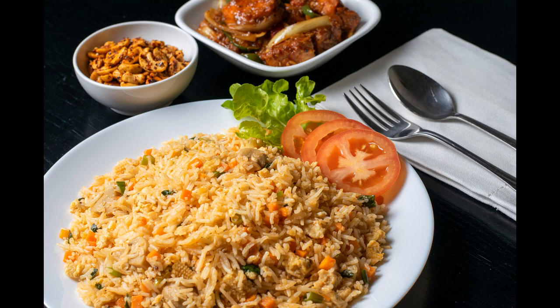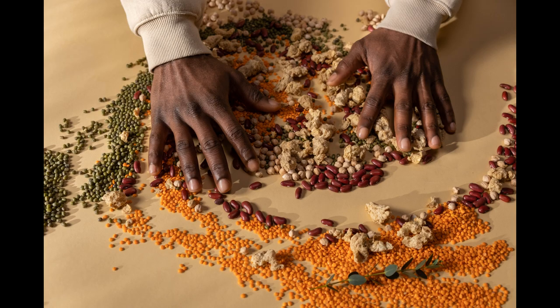Nuts, wholemeal bread, bran, brown rice and seeds are also a good source, not forgetting beans such as pinto beans, kidney beans, lima beans, white beans and lentils.